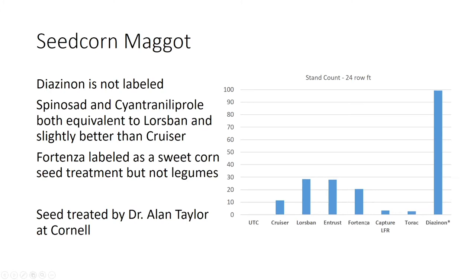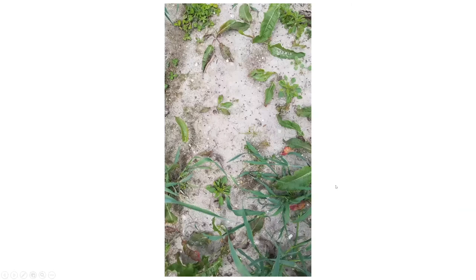Fortenza is cyantraniliprole — that's a diamide. Entrust is spinosad. When that next generation peak flight occurred, this is what the plots ended up looking like. All these little black spots on the soil surface are adult seed corn maggots. This field was just covered in them — what I consider a glorious infestation.